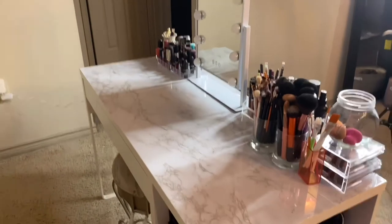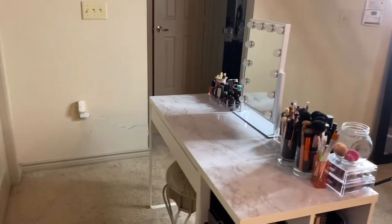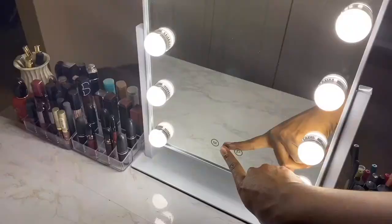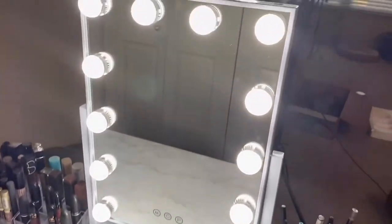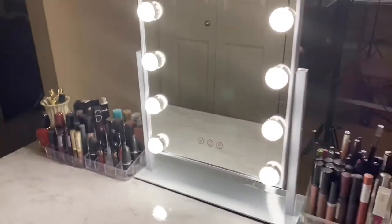I was able to get my mirror on my vanity and I'm in love! The only downfall is the cord is not that long, so I'm gonna have to get an extension cord, but that's okay. All light bulbs are working. There's a little power button to turn it on and off, a button to change the warmth of the lights, and a button to dim it. These are not light bulbs you can detach — they are attached to the mirror, so if one were to break I would have to send it back.